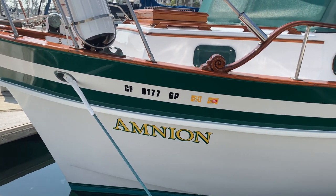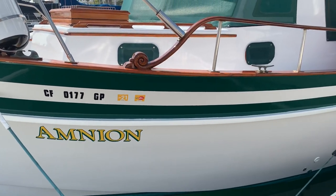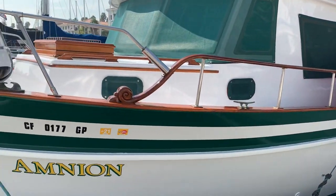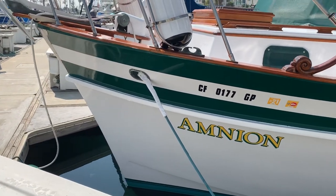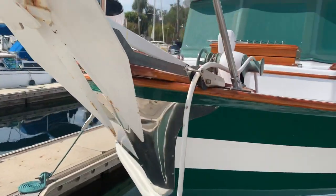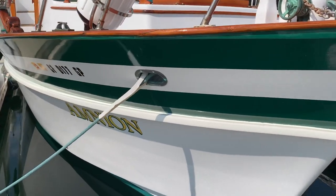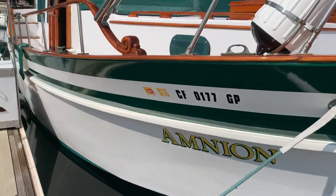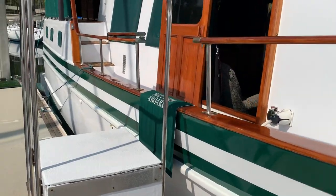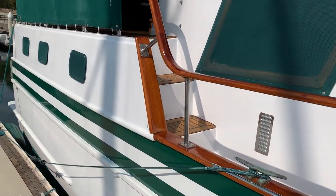We are going to take a look at the beautiful 39-foot Chen Wa trawler Amnion. This 1979 boat has had really wonderful care and is a great example of the Chen Wa builder. Chen Wa also builds the KD Krogan line of boats. She is an aft cabin motor yacht.